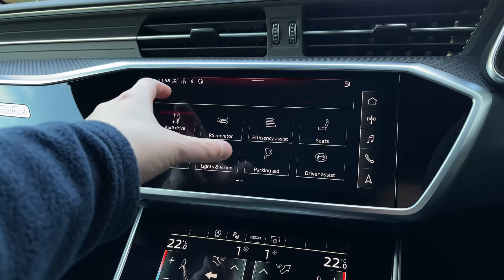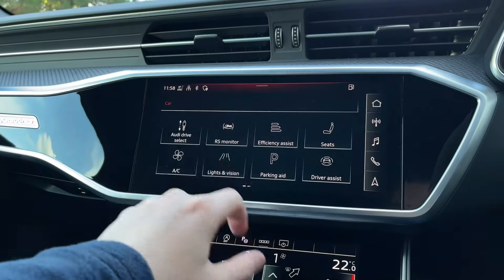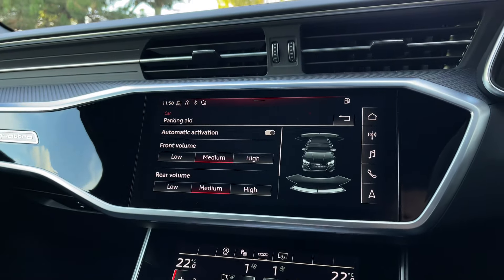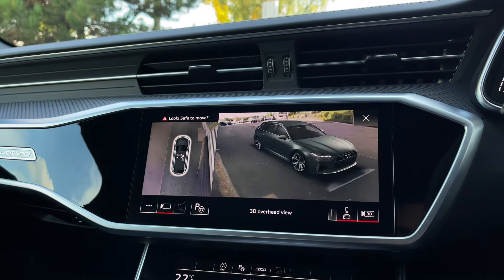As we make our way into the vehicle's menu, we have the car's Audi Drive Select system with a range of different driving styles to choose from, including the two customisable RS driving modes. The car also benefits from front and rear parking sensors, and seamlessly pairs with the car's full 360 camera system with 3D vehicle view, making parking, reversing and manoeuvring the vehicle much easier.